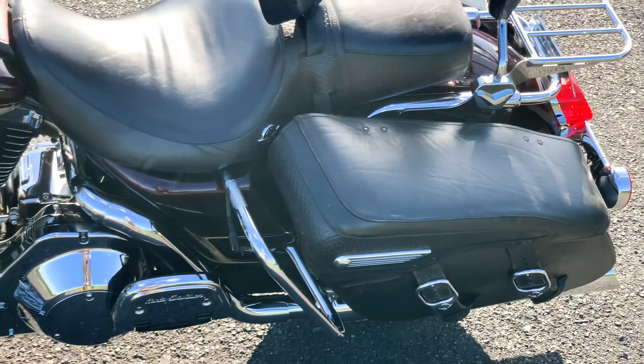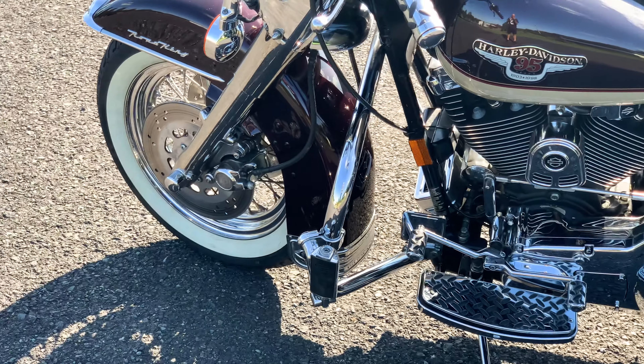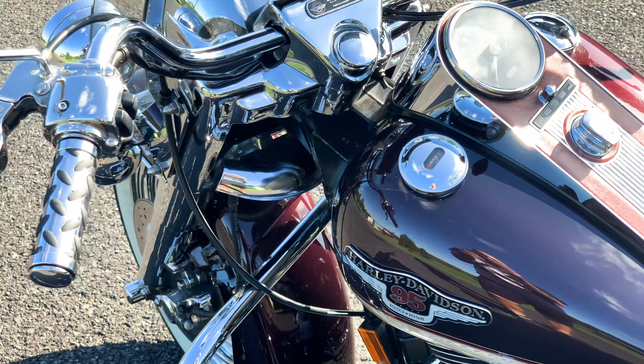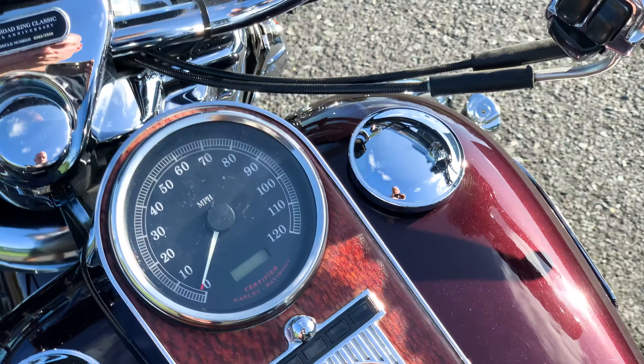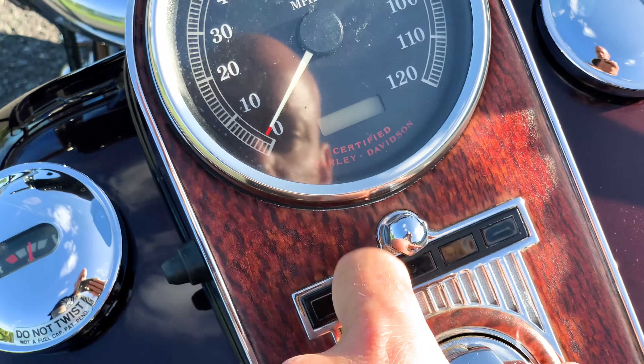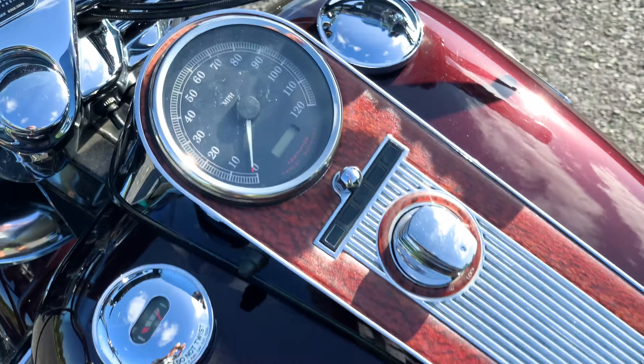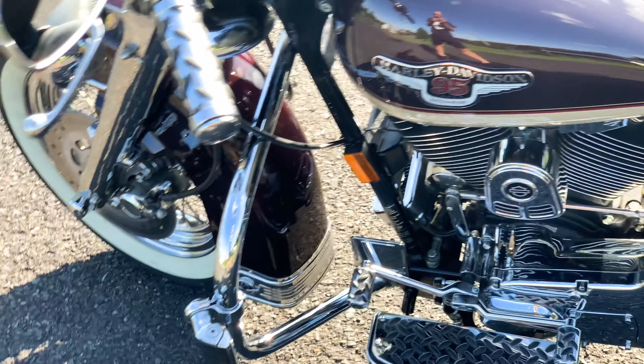It runs absolutely fantastic — no smoke, no sound or anything coming out of the engine. Starts right up and drives like a dream. You can see that paint come alive in the sun. Beautiful motorcycle.